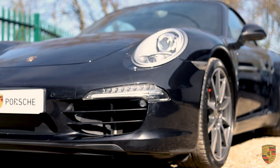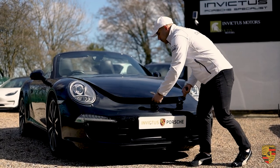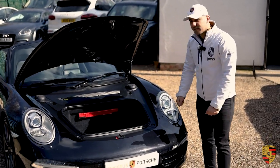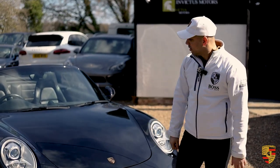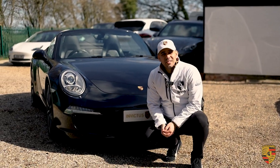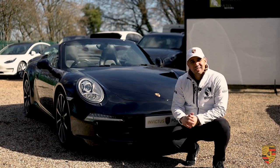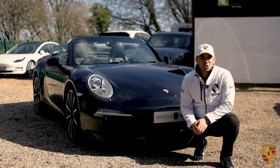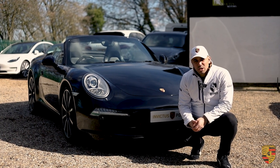In terms of practicality, you flick the boot open and you can comfortably get two medium-sized suitcases in with a bit of other stuff around them. The real desirable factor about something like this is they hold value really well — not like other sports cars which can lose you 10, 15, 20 grand in no time. Something like this, even doing another 10,000 miles, will still be worth possibly the same money next year or in two years' time.